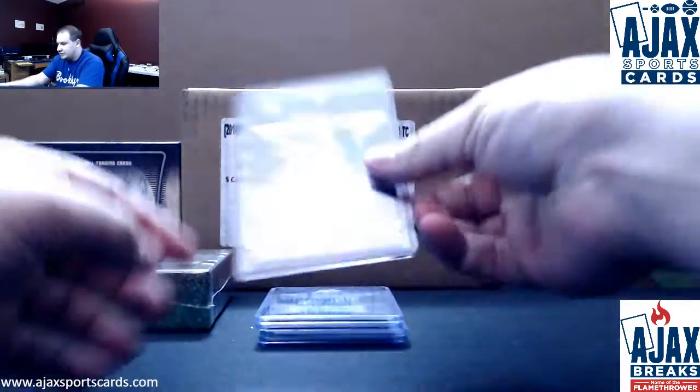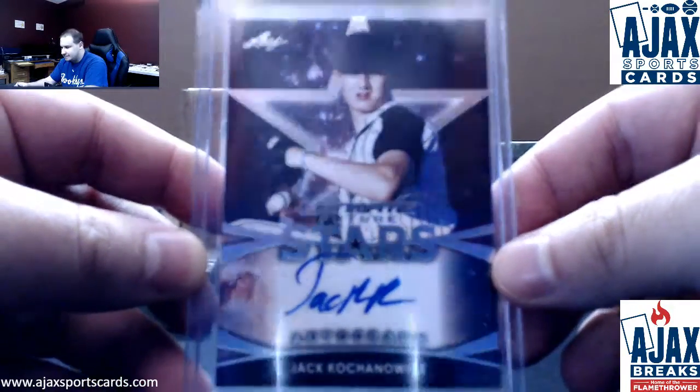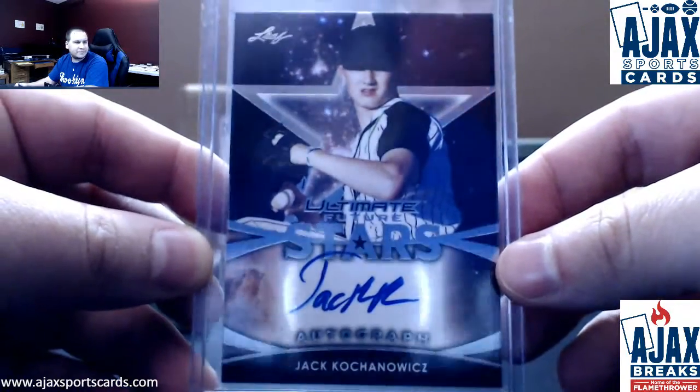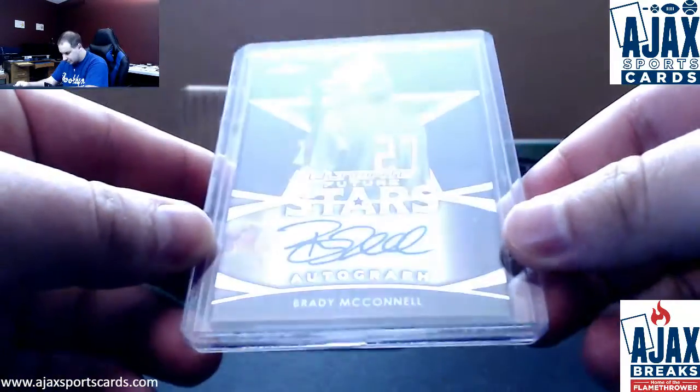We're going to start off this box with a base autograph — Future Stars Jake Kochanovic, Angels prospect. Future Stars base autograph. Next one up is going to be another Future Stars, Brady McConnell, base autograph.